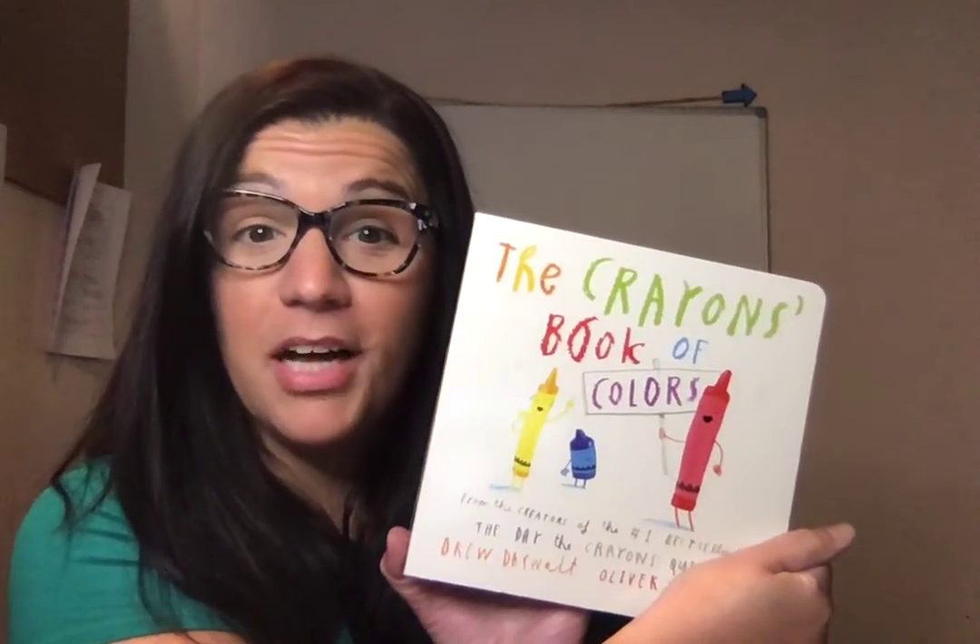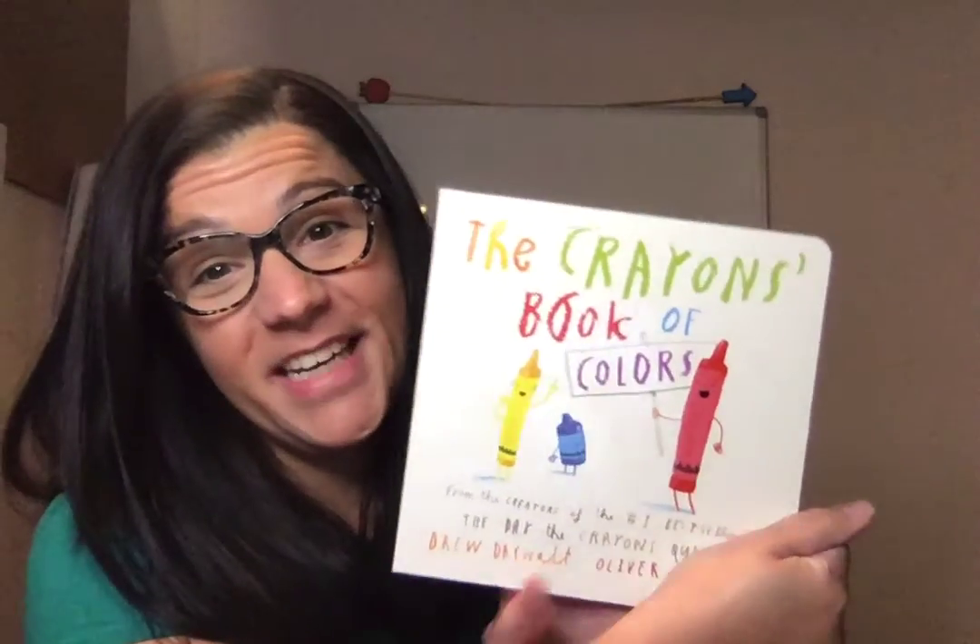The end. That was The Crayons Book of Colors. I hope you enjoyed it. See you soon.